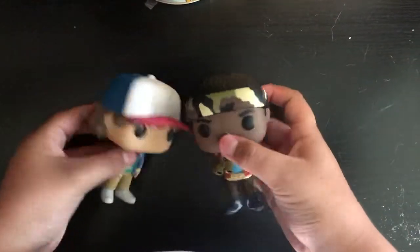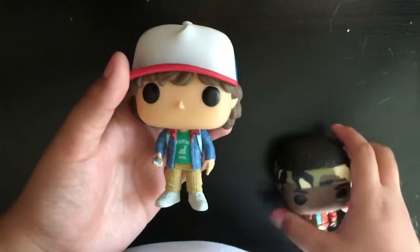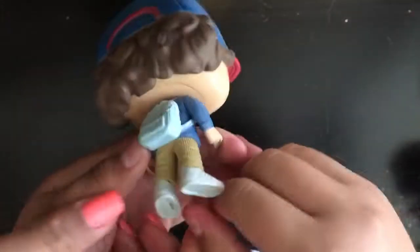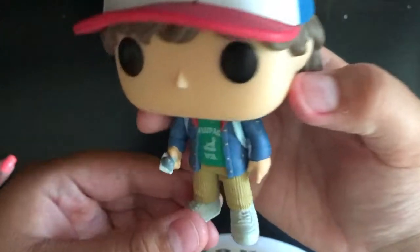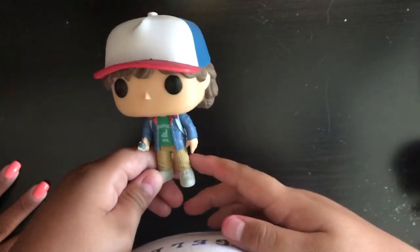We're gonna show you guys what the pops look like up close. First off with Dustin — I really like the detail in his outfit. His hair is very, very detailed. You can see the curls around his head, his backpack, his clothes. They did a perfect job with these pops. The t-shirt he's wearing is just like in the Netflix show, and he's also holding a compass. I feel like all the boys are wearing backpacks with these pops, which is really cool.